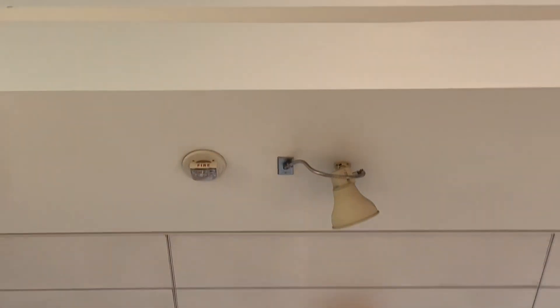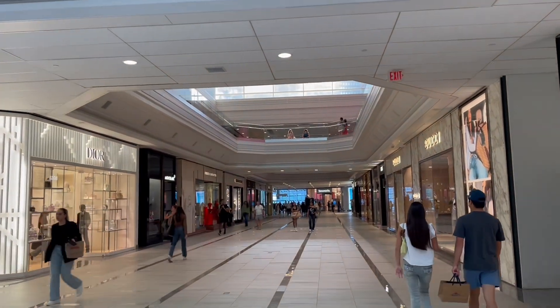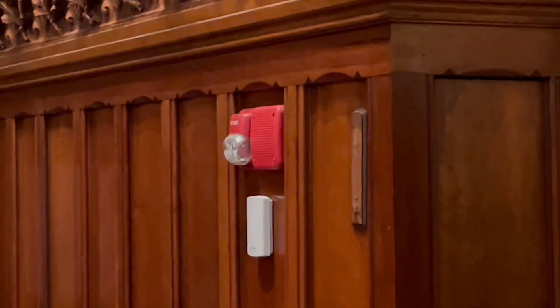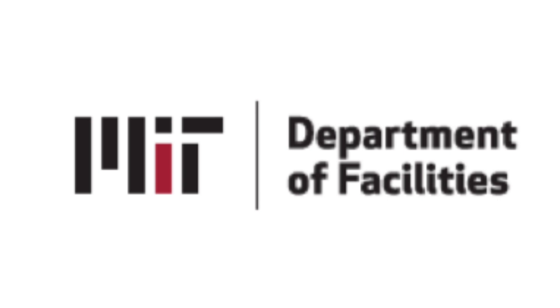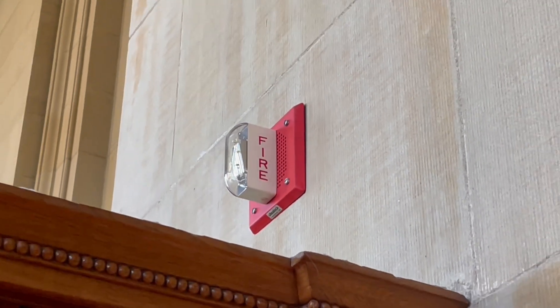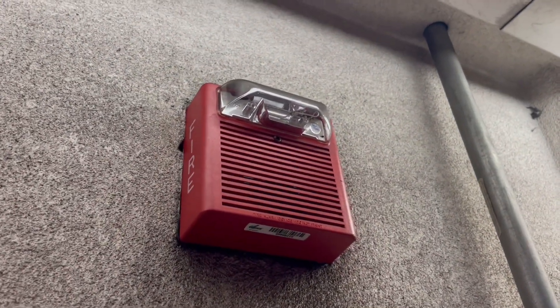At one point in time, voice evacuation systems were only specified for high-rise buildings or places of assembly, such as theaters, where a large amount of occupants are present. Today, however, it's common to see many types of buildings protected with voice evacuation systems, even if it's not explicitly required by code. MIT, for example, has its own fire alarm system requirements for all of its buildings, many of which are stricter than actual building code. MIT no longer allows the installation of horn strobes in any new building, simply because voice systems are much more versatile. More jurisdictions are imposing requirements for these systems, and it's common in some cases to see buildings with horn strobes in some parts and voice evacuation in areas considered places of assembly.